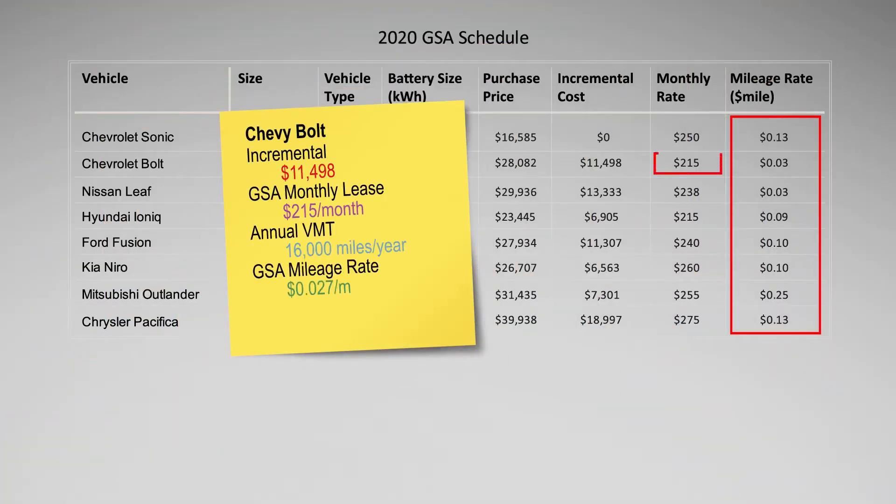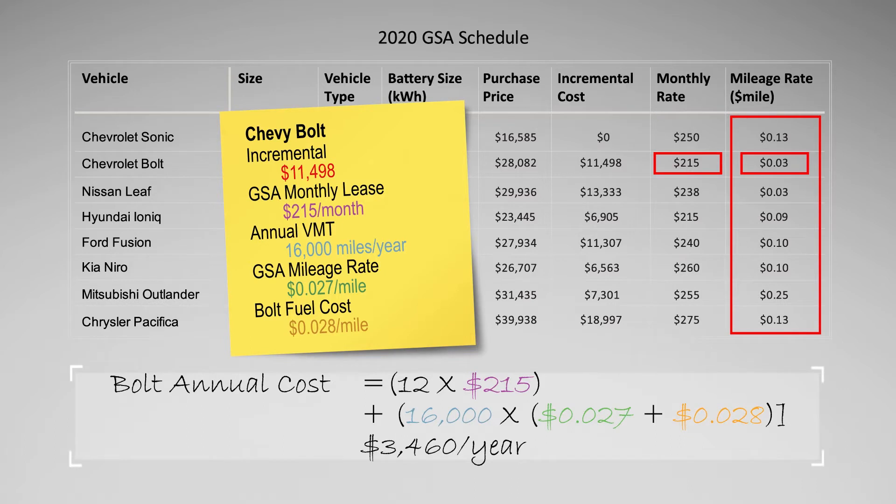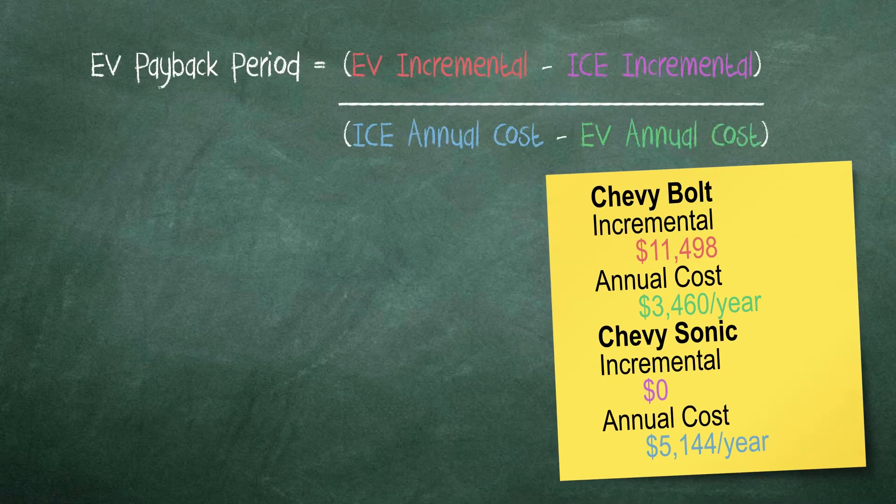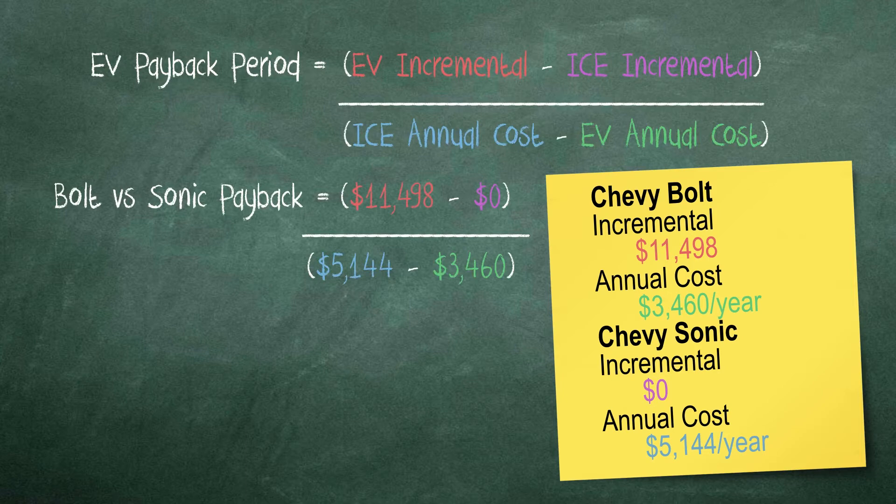The Chevy Bolt may be leased for $215 per month with only a 2.7 cent mileage rate. To calculate the annual cost of the Bolt, add the 12 monthly leasing fees to the annual mileage rate expenses for an assumed 16,000 annual vehicle miles traveled. Given these assumptions, if a fleet switched from leasing a Chevy Sonic to a Chevy Bolt, the annual savings would be almost $1,700 per year. These savings would cover the incremental cost of the Bolt in less than seven years, which is the maximum lease period GSA offers for EVs.